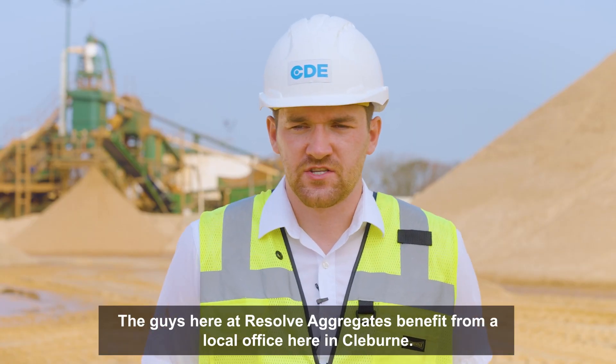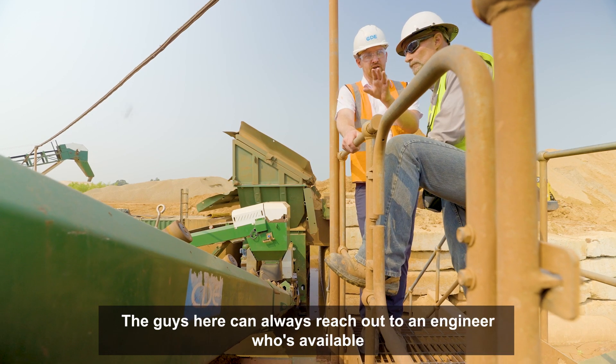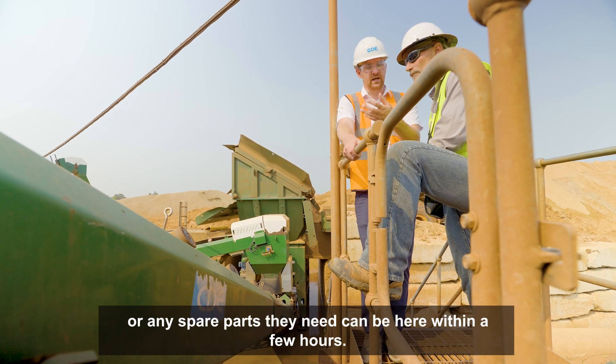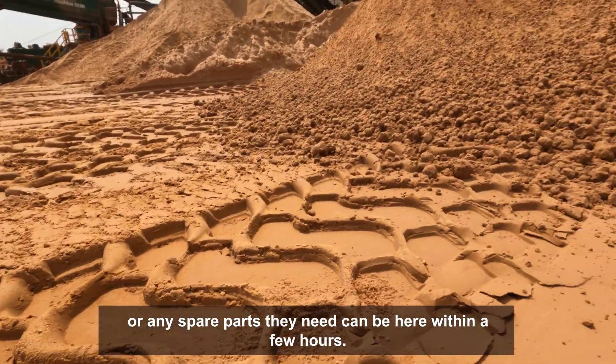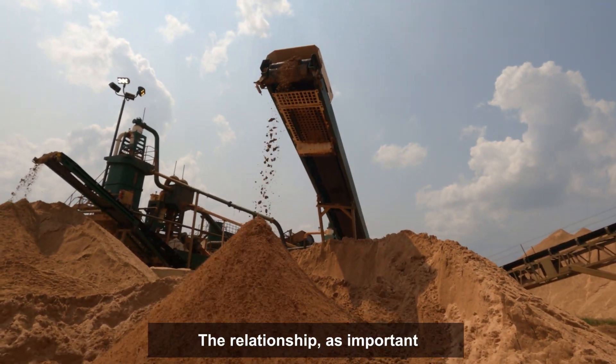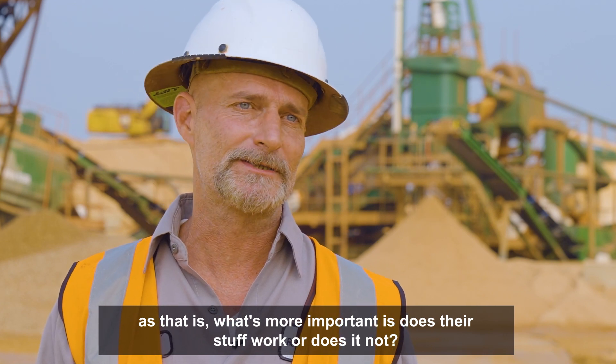The guys here at Resolve Aggregates benefit from a local office here in Claiborne. They can always reach out to an engineer who's available, or any spare parts they need can be here within a few hours. That direct relationship has been a big foundation to the growth. The relationship, as important as that is, more important is: does our stuff work or does it not?